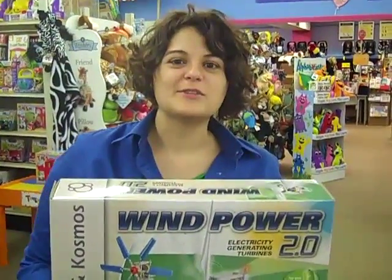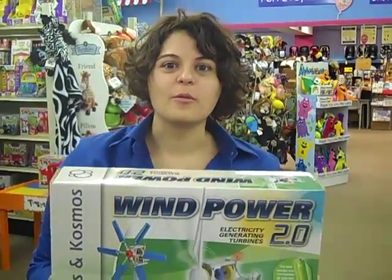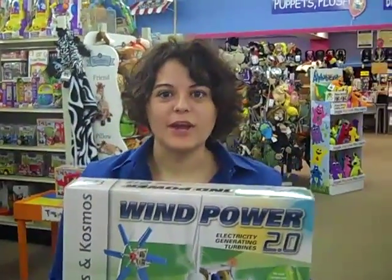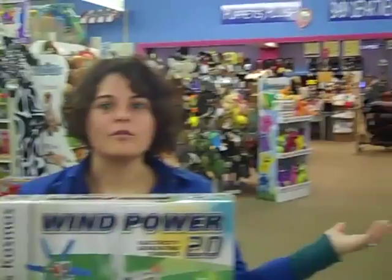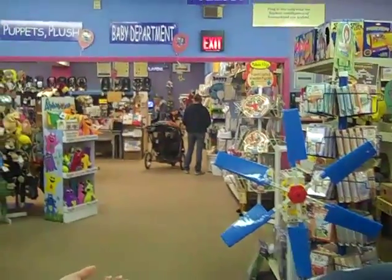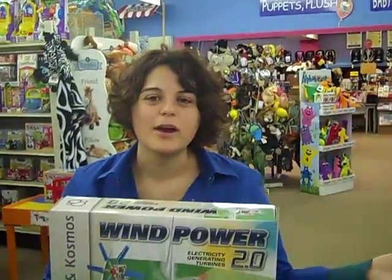Hi there, my name is Lindsay, here from the Toy House, and today we are talking about wind power from Thames and Cosmos. And we are demonstrating with this windmill over here how we can generate electricity through the power of wind, either indoors or outdoors.